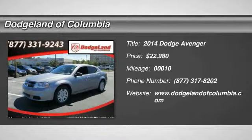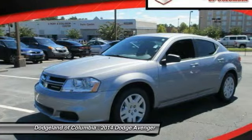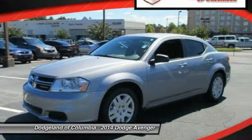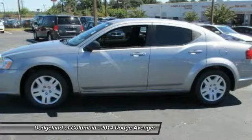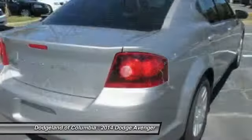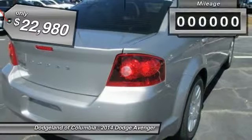The 2014 Dodge Avenger combines strength with fuel efficiency to ensure that its sporty looks do not deceive. Electronic stability control is designed to help you maintain control during inclement driving conditions. Surprisingly roomy, with the Avenger you can have the sporty looking car you want and still get the storage space you need, and it is priced below $25,000.